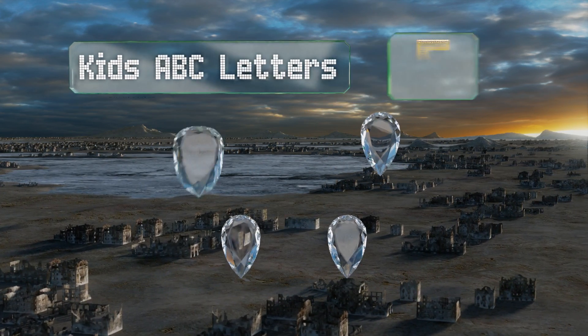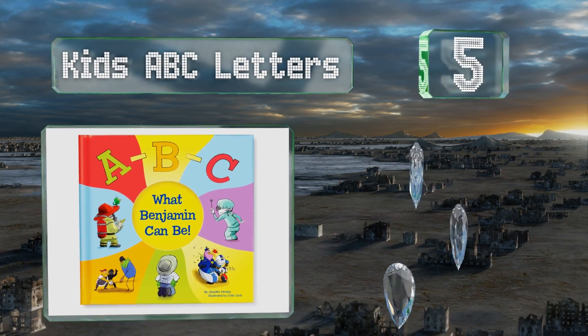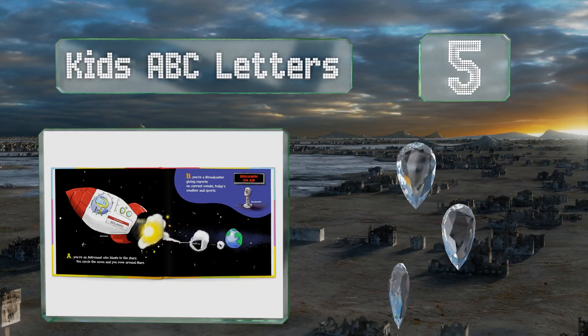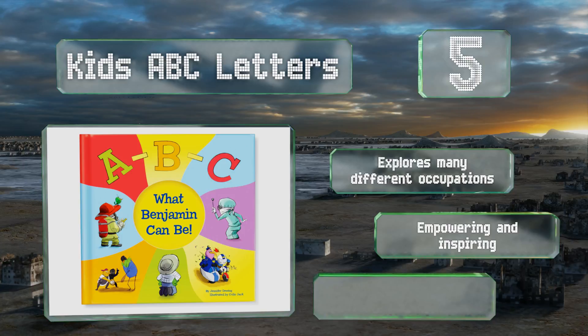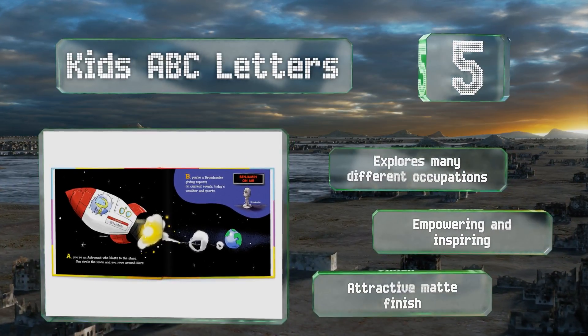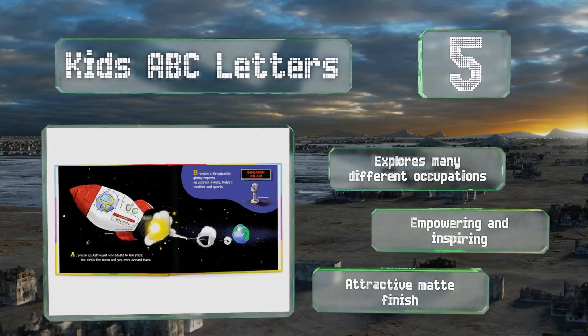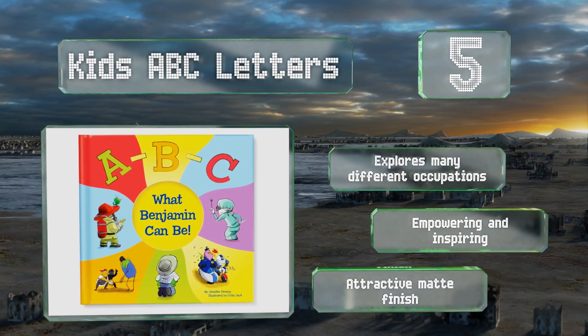Halfway up our list at number five, a novel way to reinforce the alphabet with your tot without having to resort to singing songs: It's ABC Letters will have your young ones engaged and learning in no time. It finds a way to creatively incorporate their names into illustrations on every single page, explores many different occupations, and is both empowering and inspiring. It comes with an attractive matte finish.